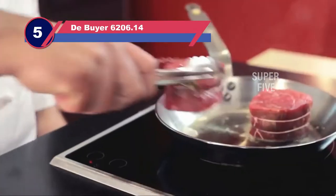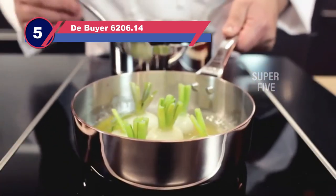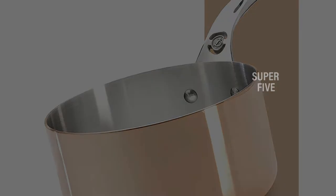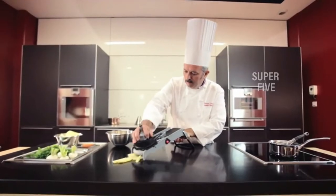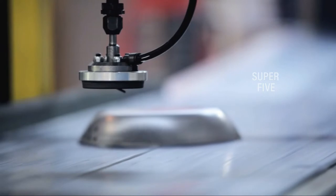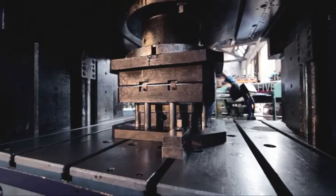Number five: De Buyer 6206.14 cookware for electric stove tops. French cookware brand De Buyer is known for its exquisite copper pots and pans, and its induction line — exclusive at Food52 — is one of the few copper cookware sets that work on induction cooktops. The eight-piece set comes complete with two fry pans (a 9-inch and an 11-inch), two saucepans with lids (a 1.2-quart and a 2.5-quart), and a stockpot. Available as a set or individually, it's a versatile option for consumers interested in copper cookware.